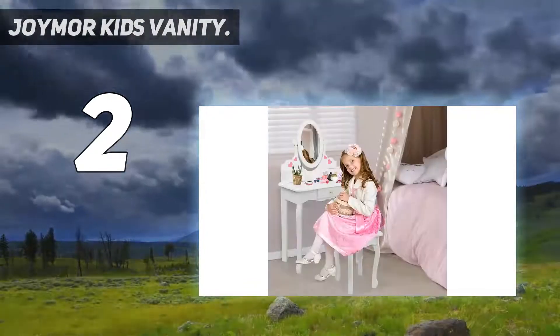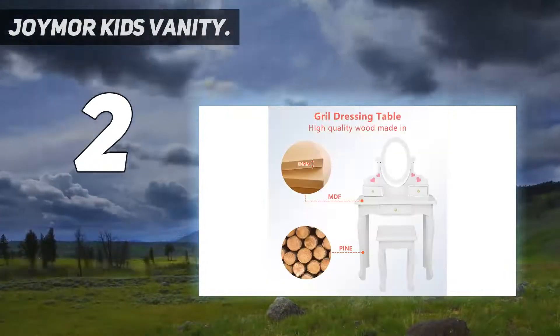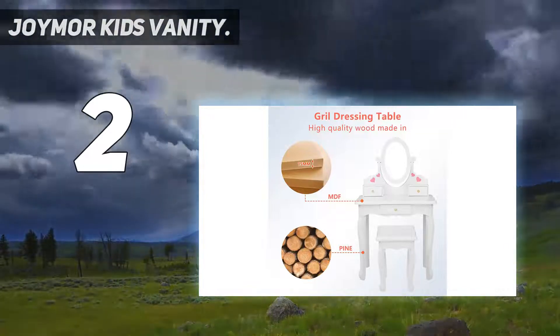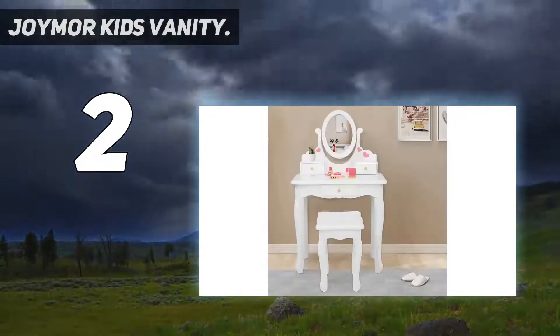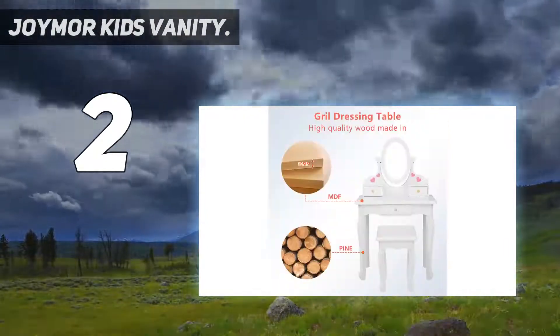It also features an ergonomic stool for comfortable sitting. The pretend beauty makeup dressing play set comes with a large tabletop so your kids can put beauty accessories on it, and the practical drawer with a star knob offers ample space to store items after dressing up.